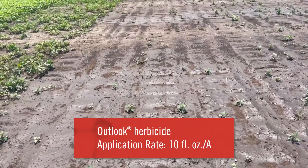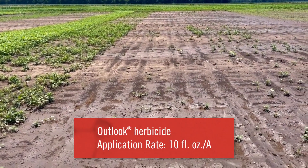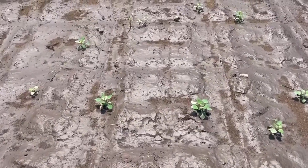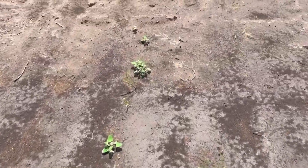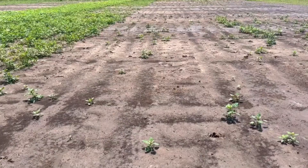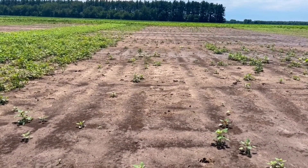Now we're looking at 10 ounces of Outlook, which is looking better than the Dual — closer to the peroxisulfone but with a few more weeds. Let's take a closer look. That 10 ounces of Outlook is not doing too bad, but we are still seeing lambsquarters, some velvetleaf which we didn't see in the peroxisulfone plot, along with a little bit of palmer.